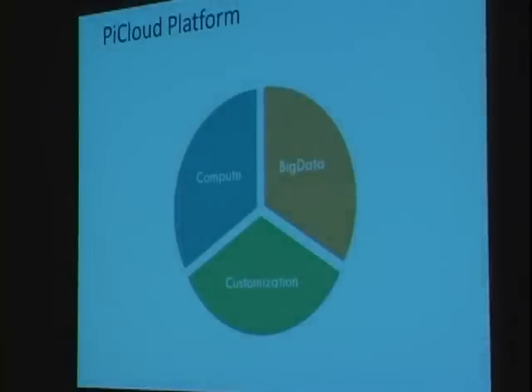Today we talked about the compute side of PyCloud. We also have a big data initiative, because getting your data to the cloud to be computed is the other half of the problem. And there's customization — the Environments feature — to check out at our project website.